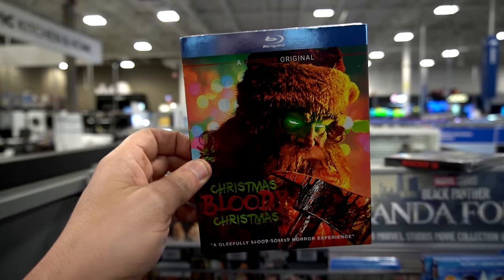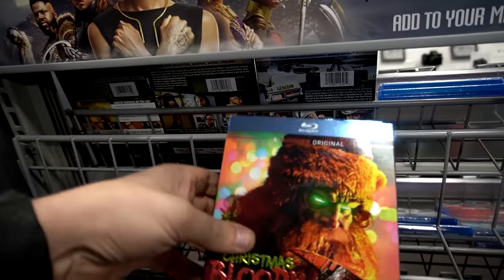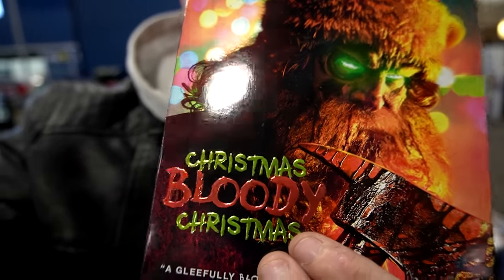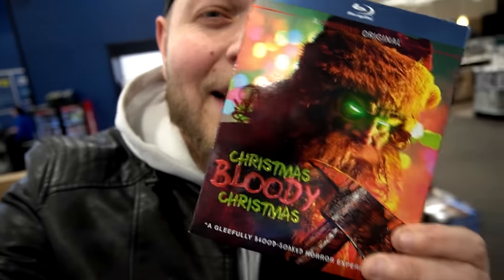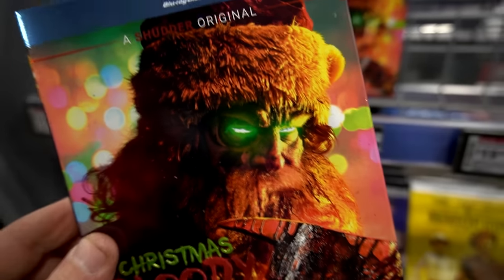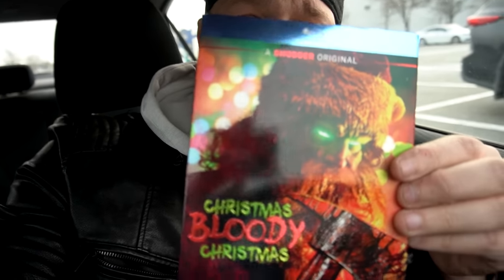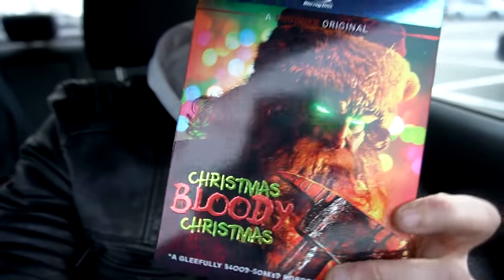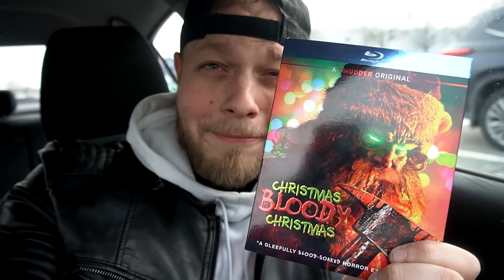They got the Blu-ray here at Best Buy — Christmas Bloody Christmas. I wasn't sure honestly if they were going to have it, but they do and they got three copies. This bad boy is going in the pile. Looks like someone put glitter glue on there — I like it, that's a cool effect. This is a nice looking slipcover. Imagine if Arnold was Santa — 'Get to the chimney!' I saw it in theaters — the last 30 minutes was like Terminator. It was entertaining and fun. I'm glad to have this in the collection, a nice Christmas treat.